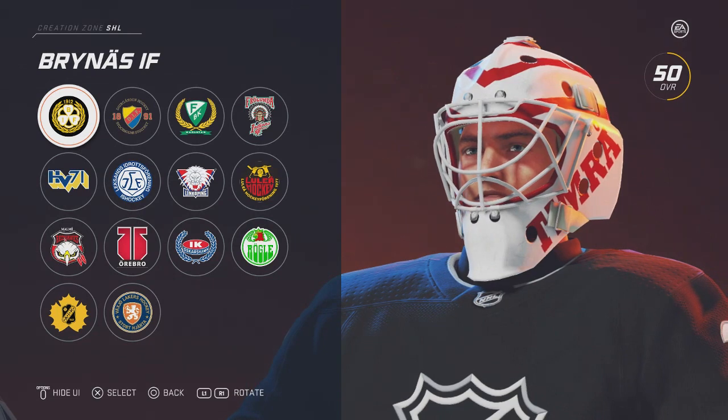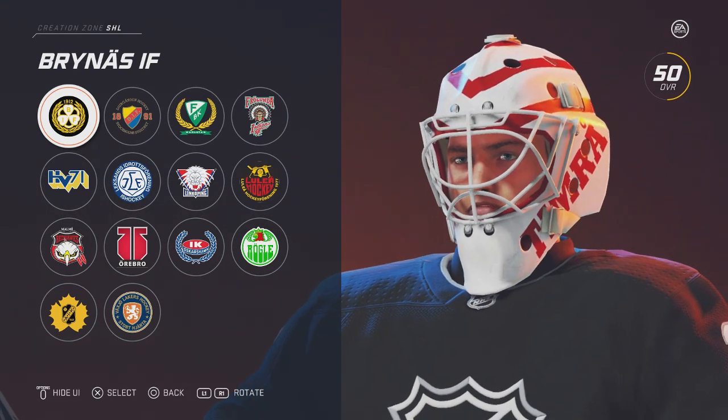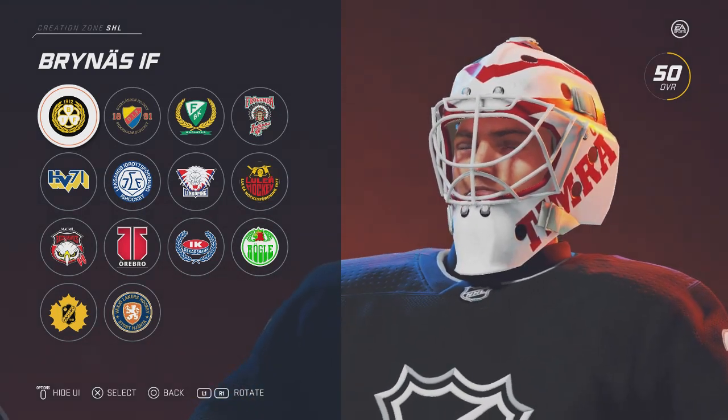What's up guys, Morgan Mark back with another video. Here we're going to be looking at the goalie masks for the Swedish Hockey League, the first division.